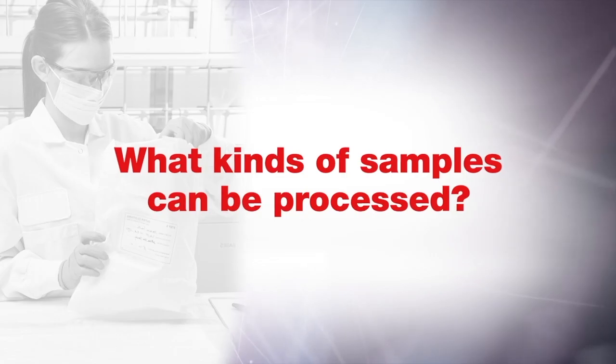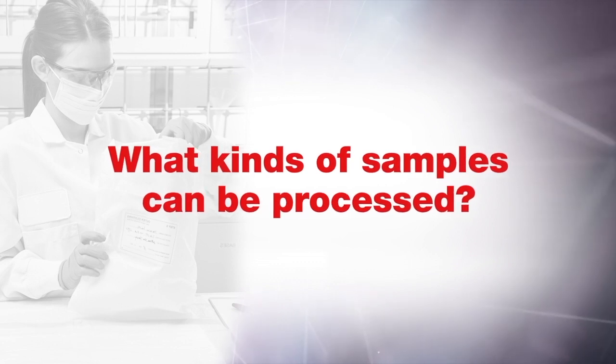So Peter John, what kind of samples can be processed on the Rapid Hit ID system? Many types of samples, including buccal swabs, blood, saliva, and even bone samples.